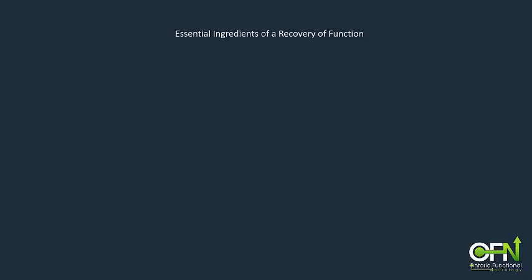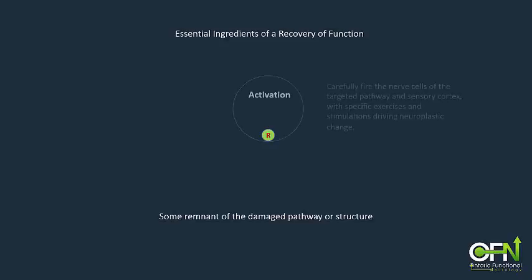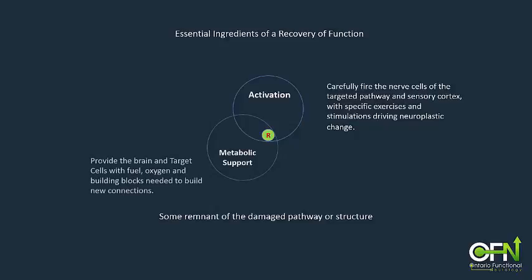The essential ingredients of a successful recovery are: 1. Some remnant of the damaged pathway or structure must be available to work with. 2. Specific and careful activation of that pathway has to be performed to drive the formation of new connections. 3. The injured pathway must be supported metabolically to ensure that it has the adequate fuel, oxygen and building blocks necessary to build the new connections.